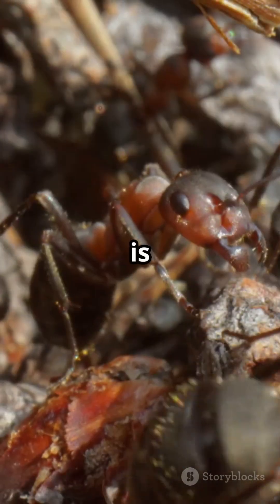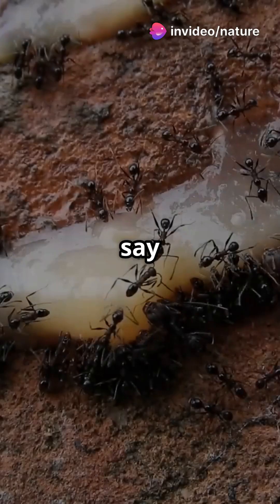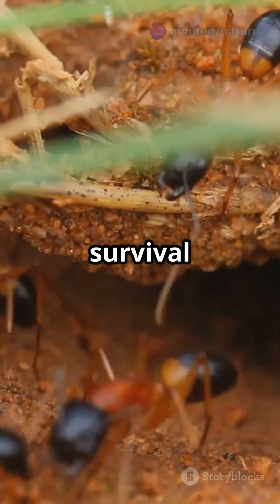What's really cool is their efficiency. Harvester ants can clear an area of seeds faster than you can say 'ant buffet.' And they store these seeds for tough times, showing amazing survival skills.